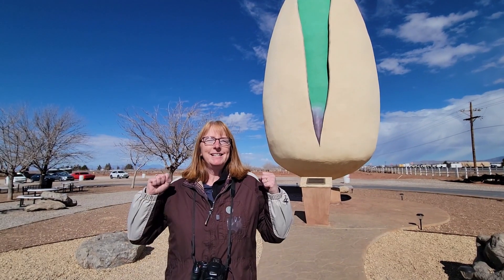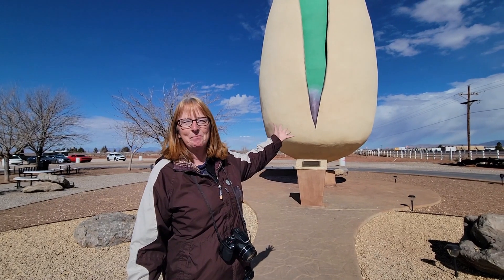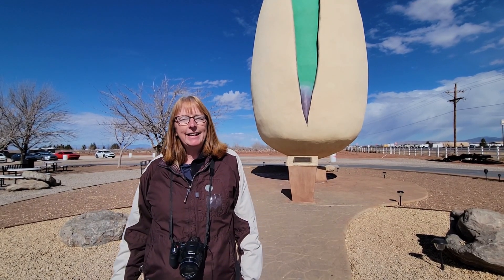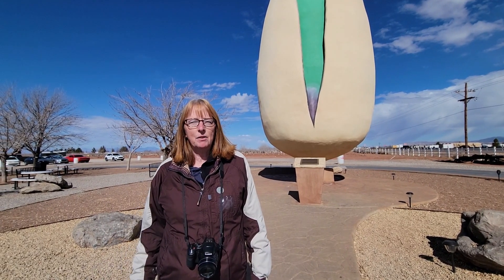We are at Pistachio Land, where the world's largest pistachio lives right behind me. In just a few minutes we're going to take a tour of the farm — that'll be exciting. They grow pistachios and some other nuts, and they also grow grapes because they have a vineyard here.